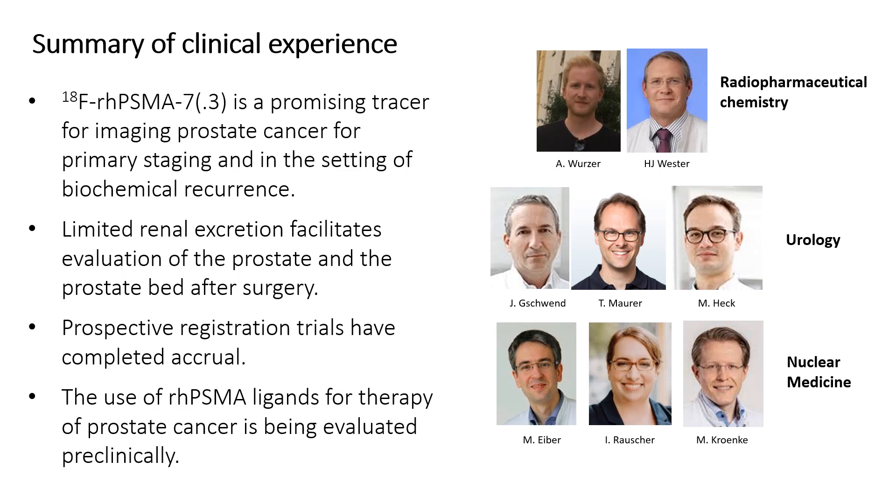In conclusion, RHPSMA 7.3 is a promising tracer for imaging prostate cancer, for primary staging and in the setting of biochemical recurrence. Limited renal excretion facilitates evaluation of the prostate and the prostate bed after surgery. Prospective registration trials have completed accrual, and the use of RHPSMA ligands for therapy of prostate cancer is being evaluated preclinically. I would like to thank the team in Munich for this work, and thank you for listening.